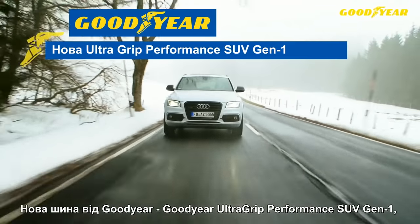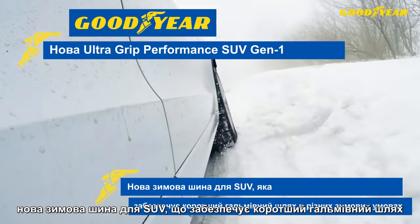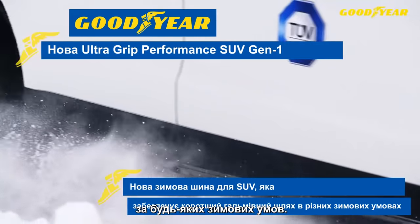The new Goodyear UltraGrip Performance SUV Gen 1 — the new SUV winter tyre that delivers shorter braking distances in all winter conditions.